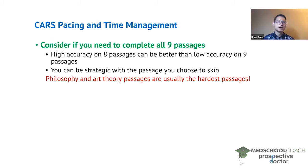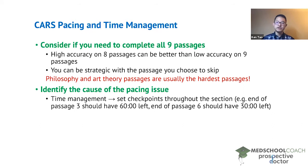For students aiming for a high CARS score, skipping passages doesn't make sense at all — you need to complete all nine. But for students aiming for decent scores, completing only eight of nine passages could be a viable strategy. Once you've figured out how many passages you need to do and your accuracy is where it needs to be, the next step is identifying what is causing your pacing issue. One common cause is time management, which is a skill you develop by doing a full CARS section at a time.